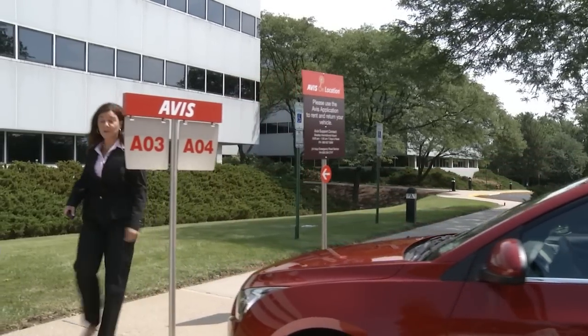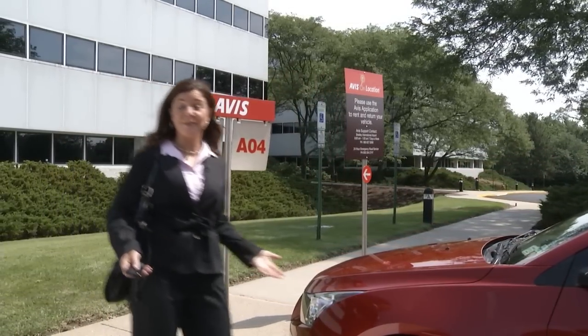Because Avis on location has cars parked right in my office complex, I don't have to go anywhere. I can do everything I need to do by using my smartphone and my car is ready and waiting for me when it's time to go. I don't even have to leave my building. There's no forms to fill out. I just show up and go.